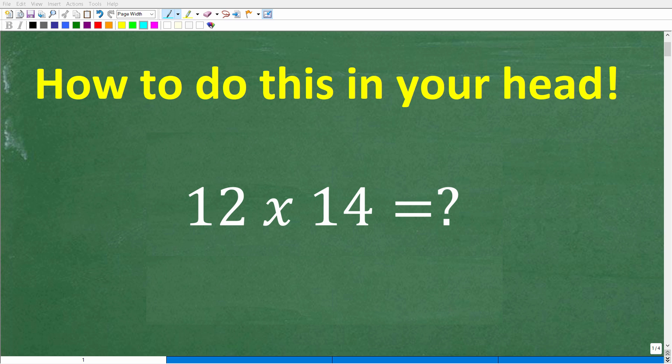If you're pretty good with numbers, you should be able to multiply 12 times 14 all in your head. That is the challenge for this particular video.